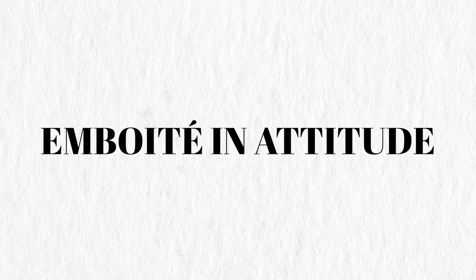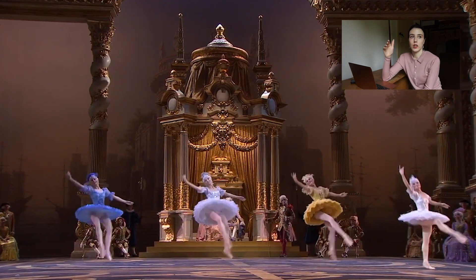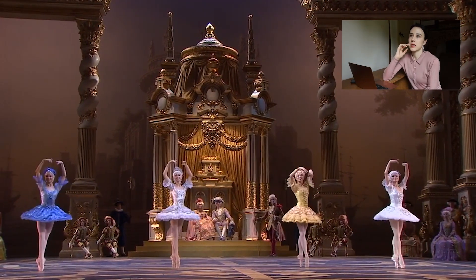This is quite a funny one — emboîté in attitudes, even though I love how they look. Think of the Sleeping Beauty Precious Stones Coda, or that Corsair variation where she's doing the emboîtés coming around. I love how they look, but to actually feel how that feels when you're dancing, they just feel quite heavy. Lifting the hips off the floor and making them look light and springy actually requires a huge amount of effort — keeping your hips up and not looking ungainly. So emboîté in attitudes is one of my least favourites. I love how they look; they're just quite hard to execute.